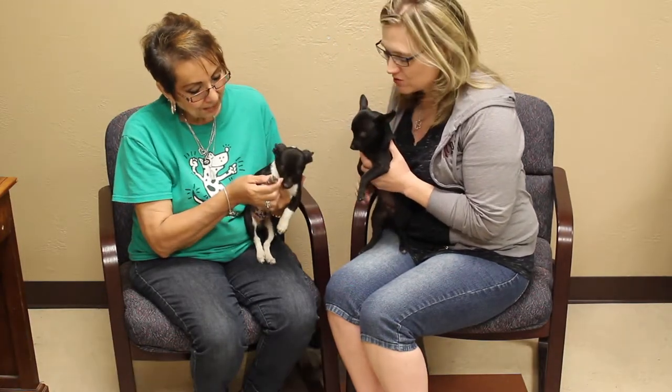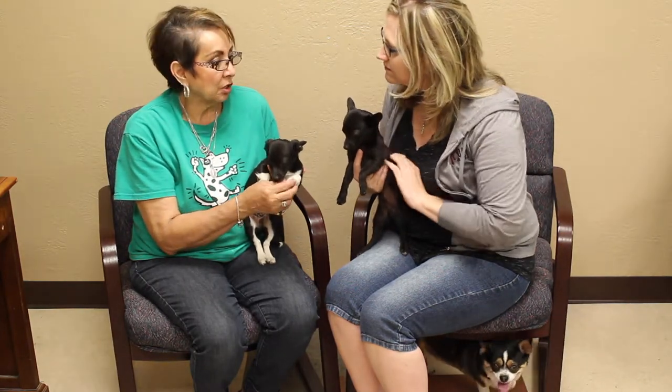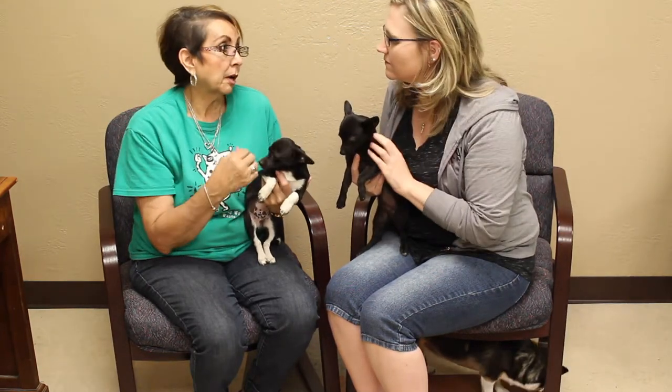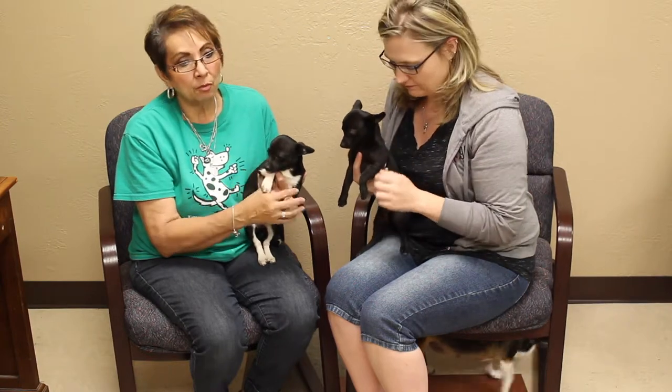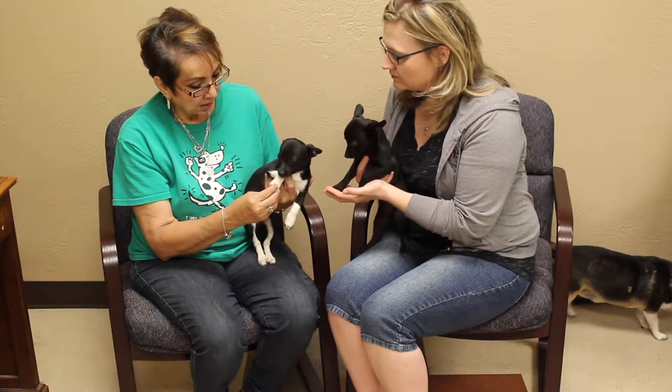Now Debra, what's their story? They are rescues. There's a girl that works at PetSmart and she's a groomer there. She's the Pied Piper because everybody brings her rescues. Anyway, it's a little group that she had rescued and they finally got big enough.